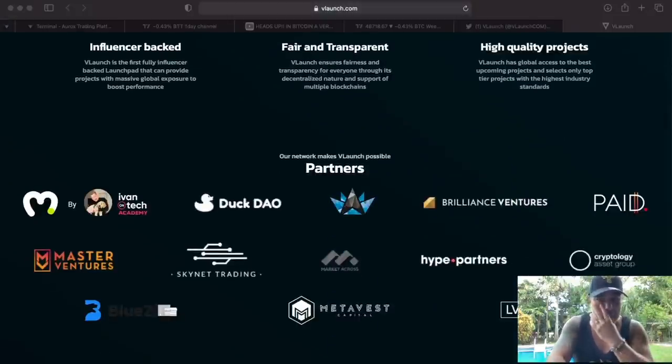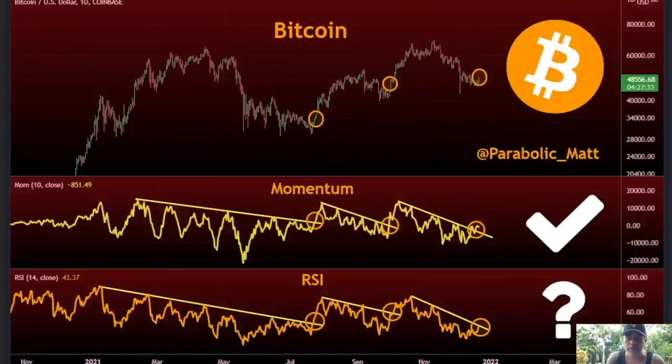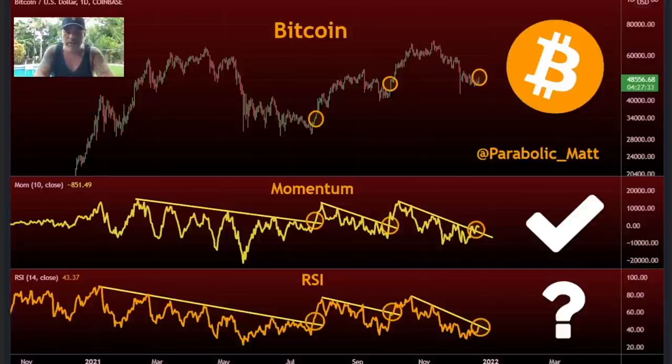Let's quickly jump into the next part. These are a few charts that I found on Twitter. This one was created by ParabolicMeth — really cool chart. He's kind of saying the same that I'm saying. It's on a day chart so every candle is a day. He was saying, every time we break that downward line in the RSI and also the momentum's downward line, we see a bump in the price. We broke it again in these two areas and we saw a bump in the price. Now we are breaking the momentum and we are also breaking the RSI. So when this becomes a V-shape, we will see again a bump in the price.